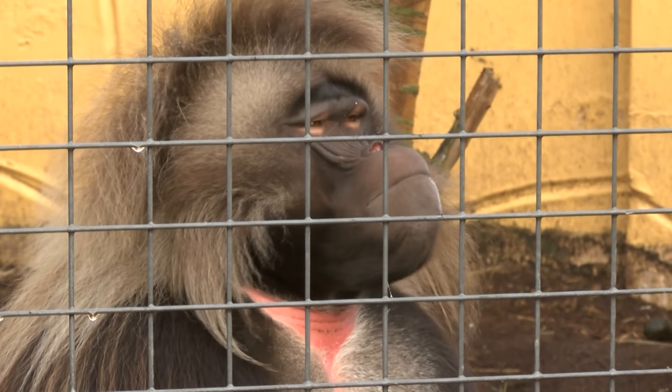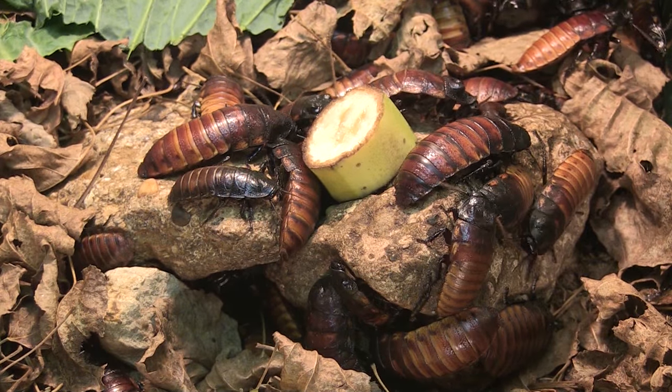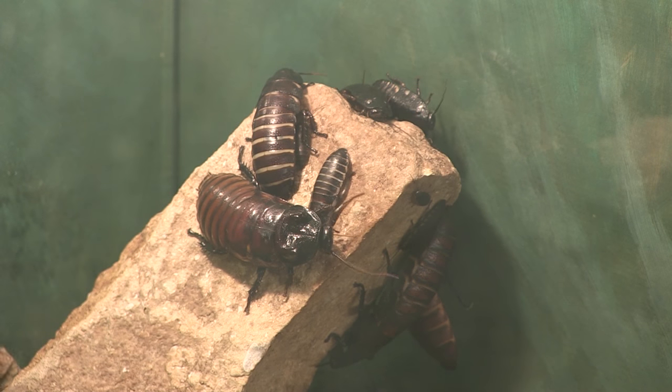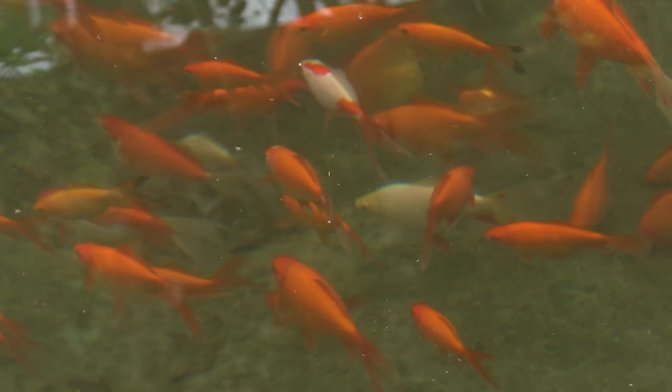Obviously we keep track of it during the year — if we miss a tiger during the day we've got a problem, so we'll go out and find out what's gone wrong. But when we get down to more like the invertebrates and things, like cockroaches and stick insects, we don't know exactly how many we've got every day. Also lots of goldfish and things, they breed throughout the year, so trying to count goldfish is quite tricky, but we'll get there in the end.